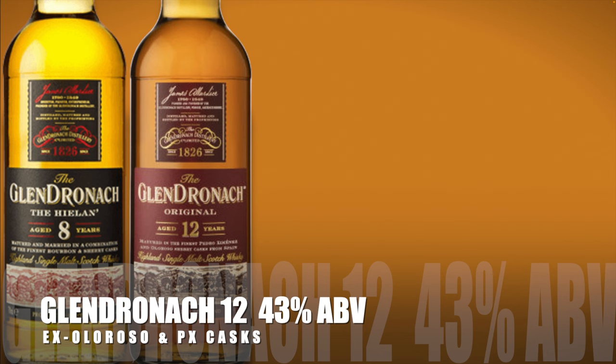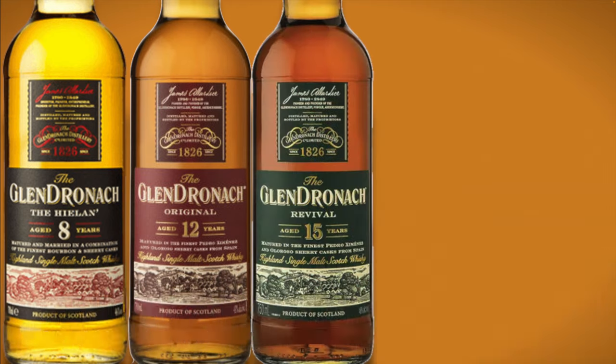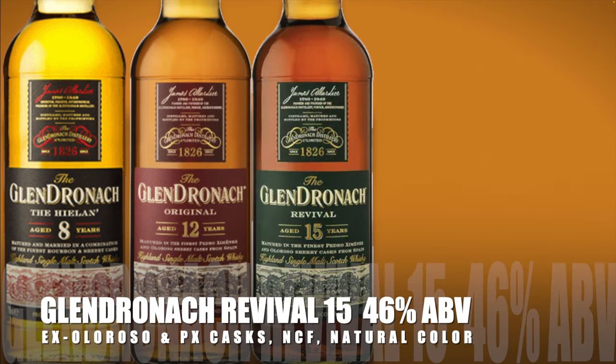The Glendronach 12-year-old Highland single malt Scotch whiskey, aged for 12 years in Pedro Ximénez and Oloroso Sherry casks, bottled at 43% alcohol by volume. The Glendronach Revival 15-year-old Highland single malt Scotch whiskey, aged 15 years in Pedro Ximénez and Oloroso Sherry casks, non-chill filtered, natural color, bottled at 46% alcohol by volume.